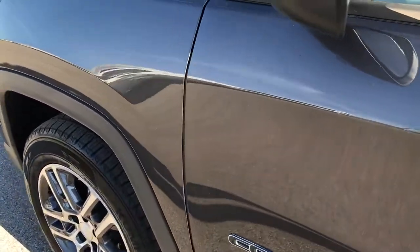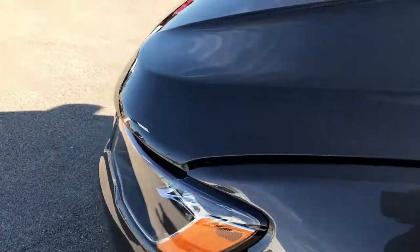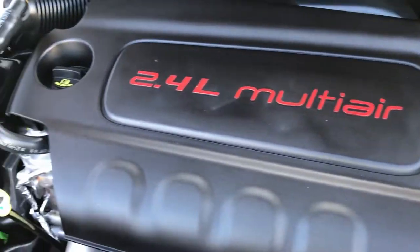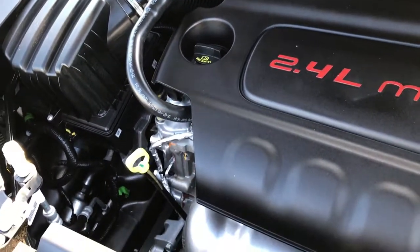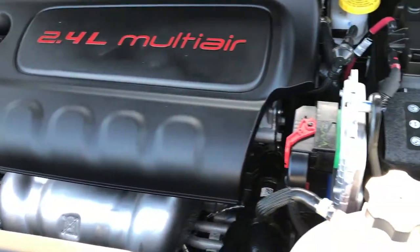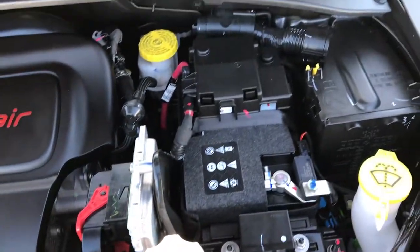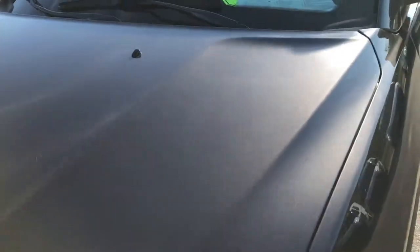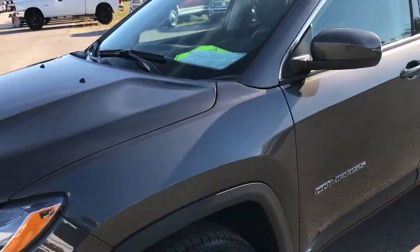We'll take a quick look under the hood. No dents or dings down this side either. Under the hood we have the 2.4 liter multi-air motor, which pumps out 180 horsepower. The engine bay is very clean and runs very smooth. This Compass has been fully safety inspected by our service shop, has a fresh oil and filter change, all the fluids have been checked and topped off, and this vehicle is 100% ready to go.